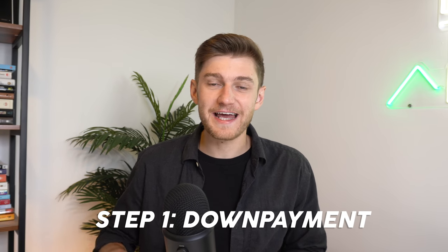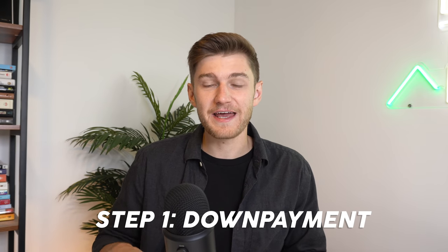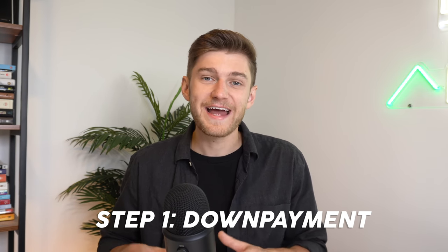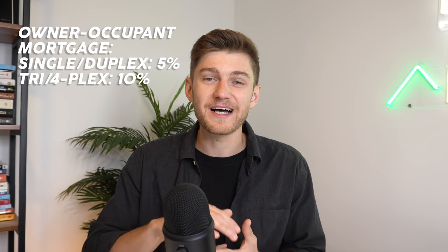Generally speaking, when it is a first property and you're going to be owner-occupant — meaning you're buying a house, you're going to live in it, or you're purchasing a multi-unit property and you have the intention of living in one of the units — you can get what's known as an owner-occupant loan. 5% down is going to be applicable for a single family home as well as a duplex, at least here in Canada. And then 10% down is applicable for a triplex or a fourplex.